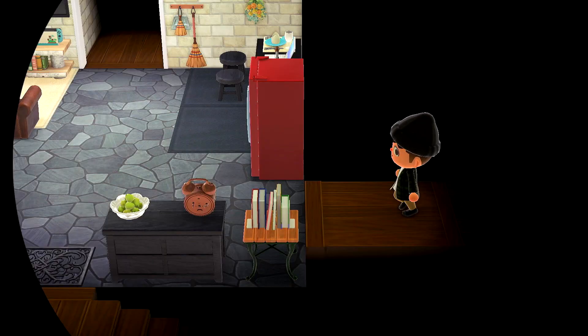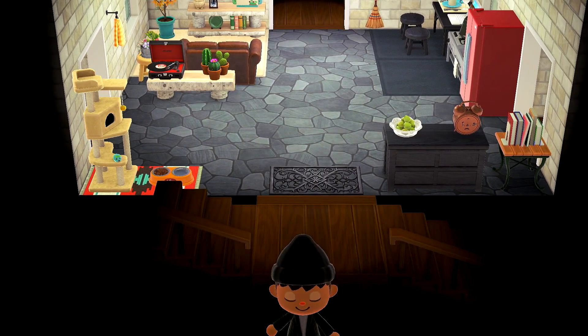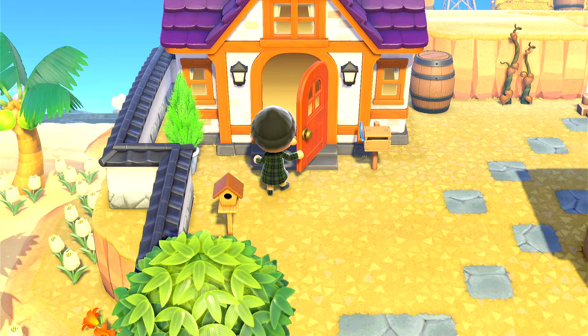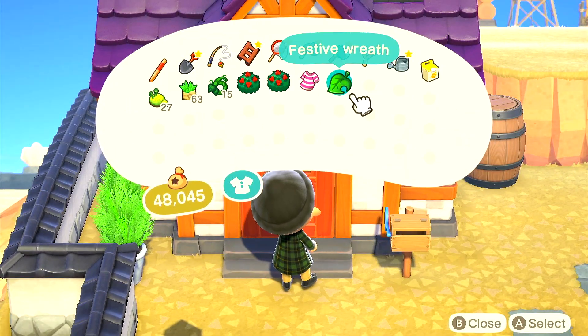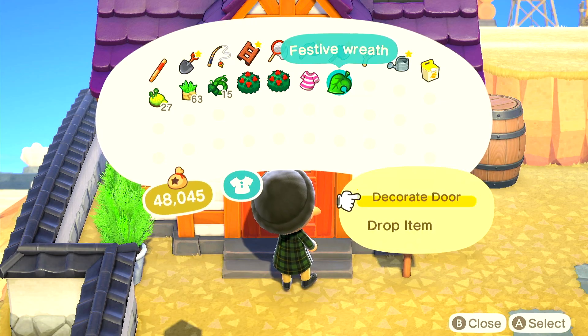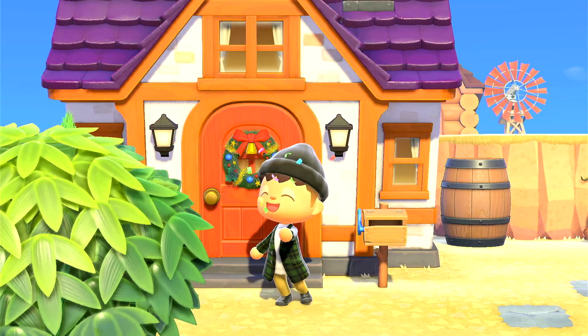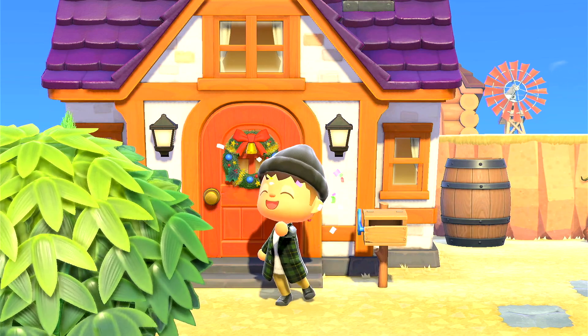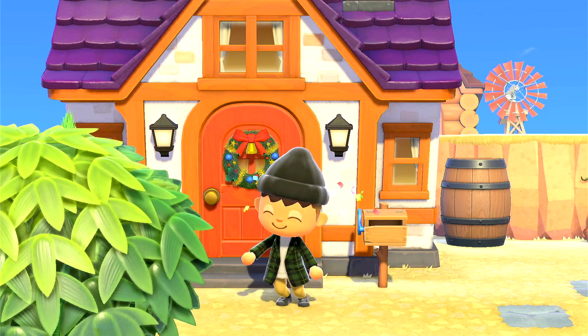Follow me to this room and then follow me to the outside, because I realized I have not decorated my door. So I have to put this festive wreath right over here. Looking good. Look at that. It's the holiday season. I'm so happy, I'm so excited. I hope everyone has a good holiday season and I'm so excited to do more holiday builds.